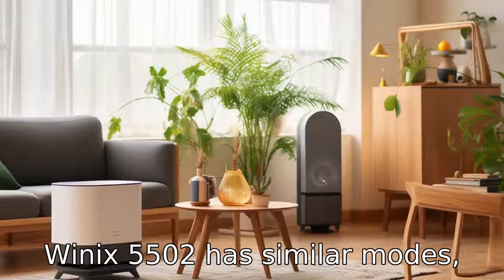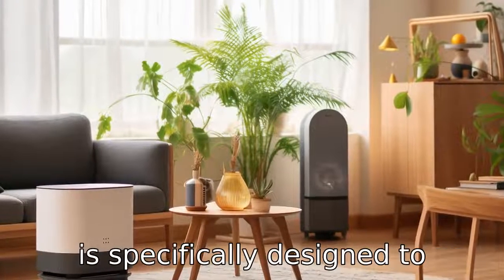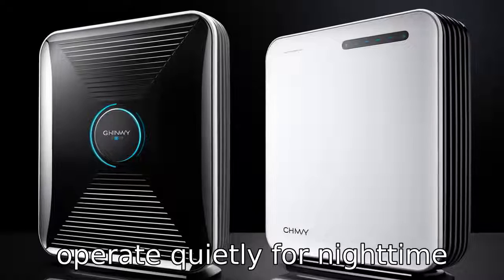The Winix 5500-2 has similar modes, but its auto mode may work differently and its sleep mode is specifically designed to operate quietly for nighttime use.